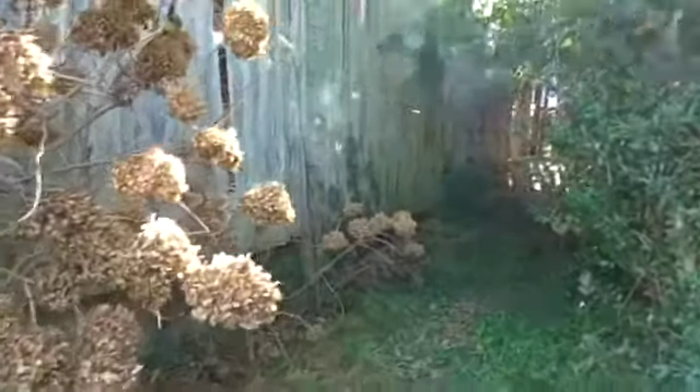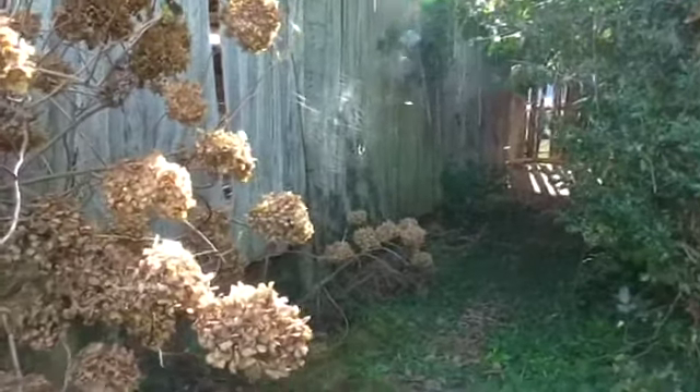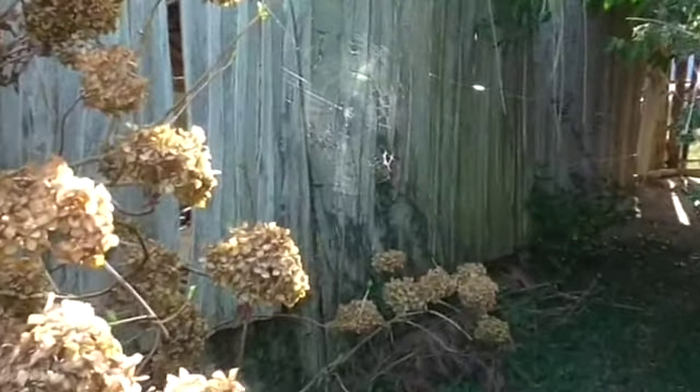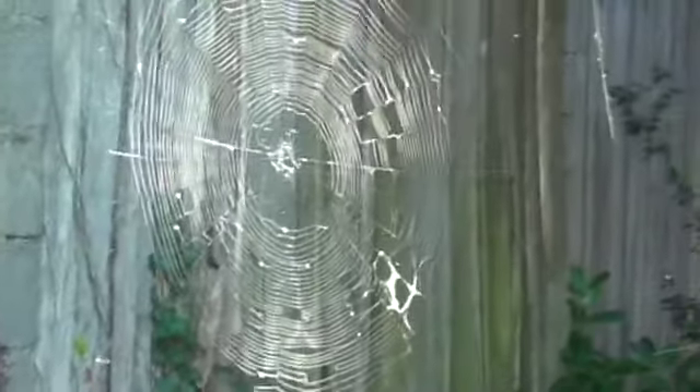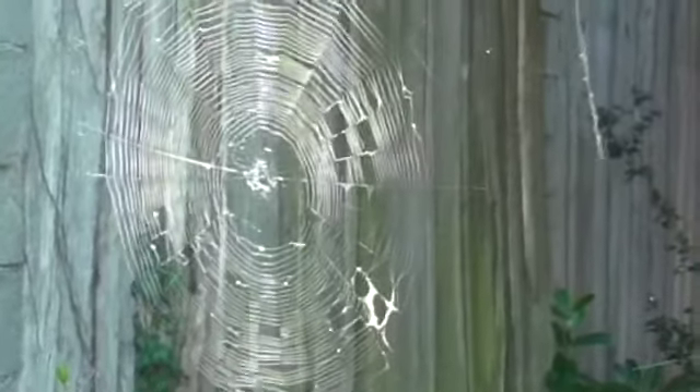Standing here — I don't know if you can see this, but it's rather a beautiful spider's web. Gorgeous, shimmering in all these colors — wow.